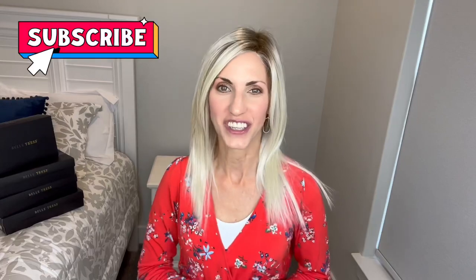Hi, welcome back to my channel. I'm Lisa and this is Beautiful You Wig Reviews. I'm so glad that you're here today. Don't forget to hit that subscribe button and the bell and then you'll never miss any of my wig-related videos.